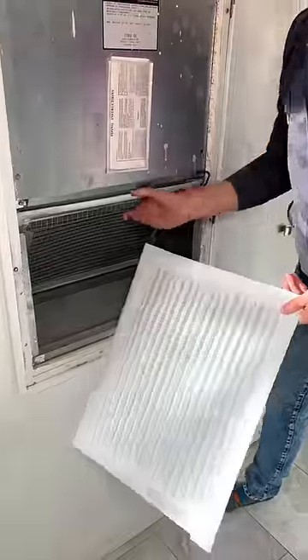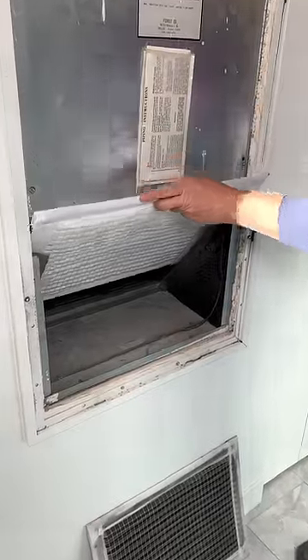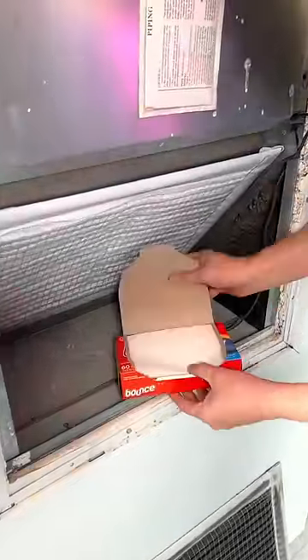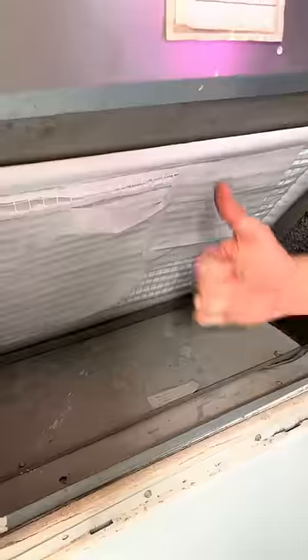This household hack is going to keep your entire house smelling fresh and clean. Just switch out your air filter, throw on your favorite dryer sheets, and this will keep your whole house smelling fantastic.